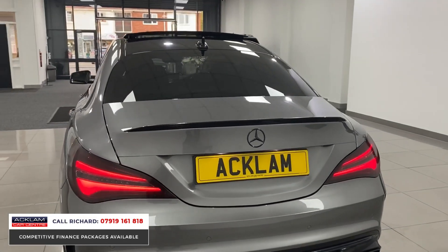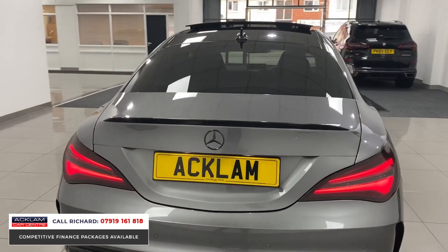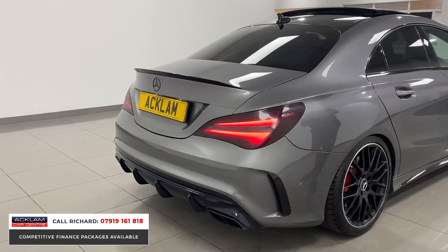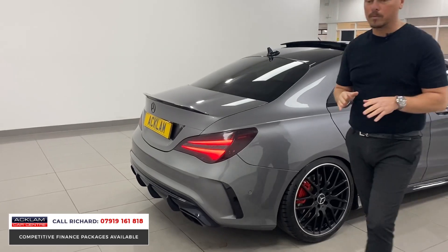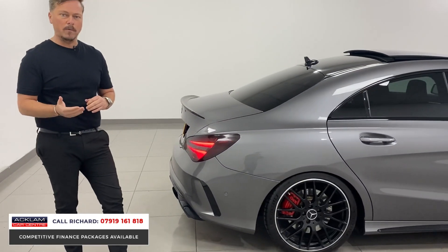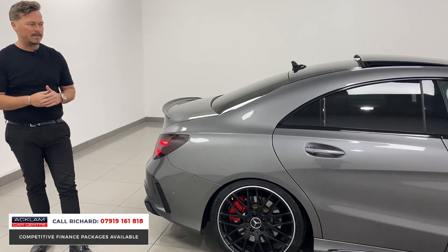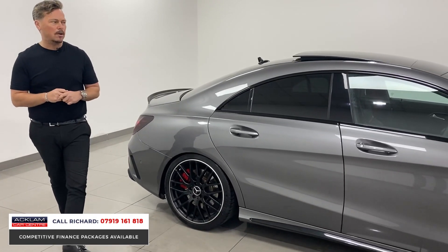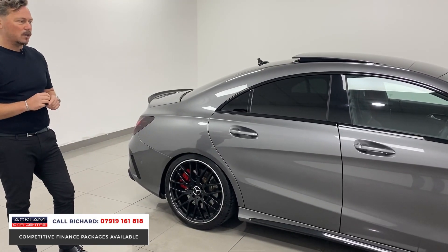The performance upgrade was done by a very reputable tuning company in the UK, and the owner spent the money to make sure it's all done properly. We don't sell a car like this unless we know the car — we've checked it over and done all our due diligence. It's a brilliant example: 430 brake horsepower, 30,000 miles, with the right spec.